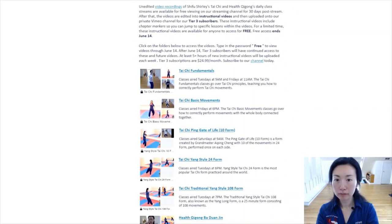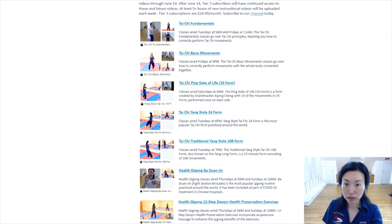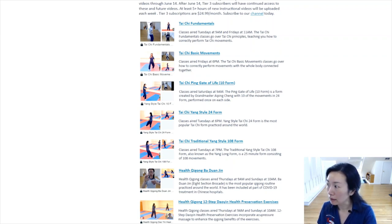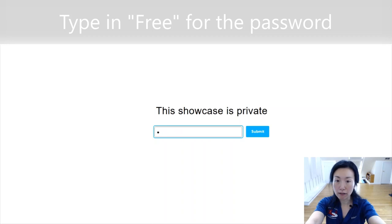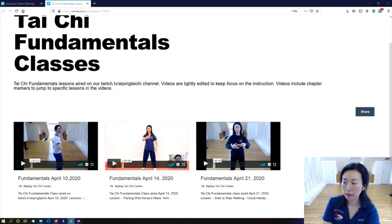I'll show it to you. So this is the newsletter that just went out — it has the links to the folder. If I click into this folder, you're going to see that this showcase is private and you need the password. The password is free: capital F and then lowercase r, e, e.